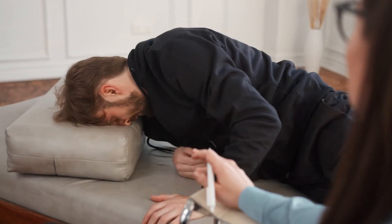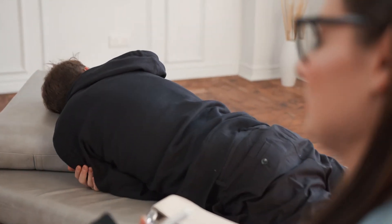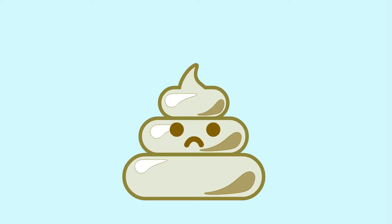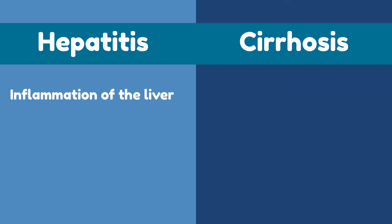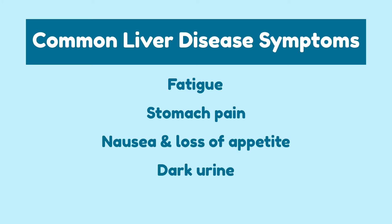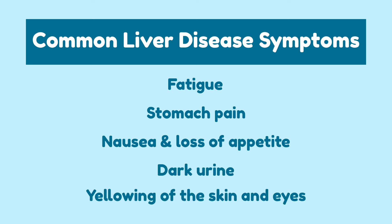However, when your liver can't produce enough bile, your digestive system suffers, resulting in pale, clay-like poops. Common liver diseases are hepatitis and cirrhosis. If you are experiencing symptoms such as fatigue, stomach pain, nausea and loss of appetite, dark urine, yellowing of the skin and eyes, as well as pale, clay-like poops, seek out immediate medical assistance.